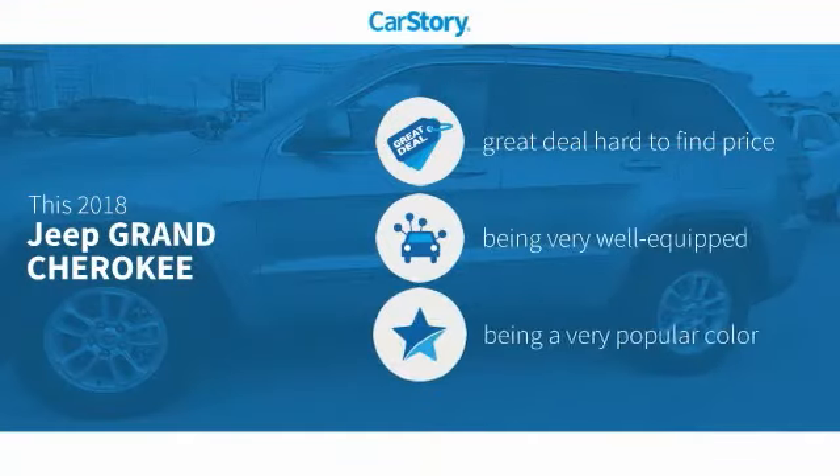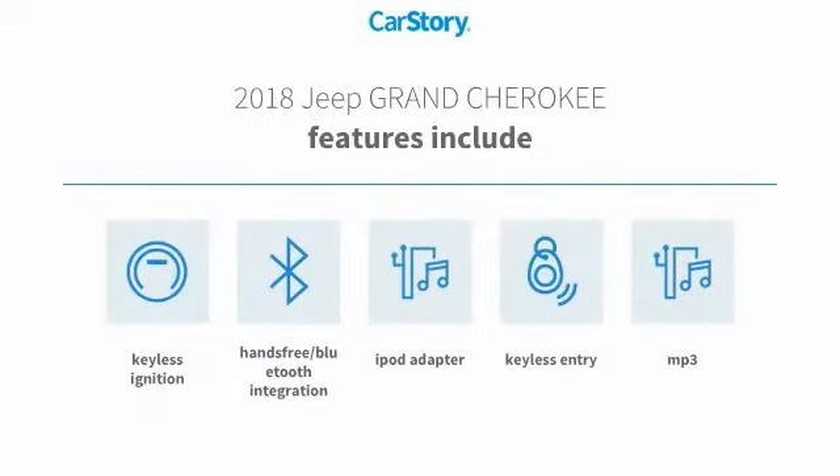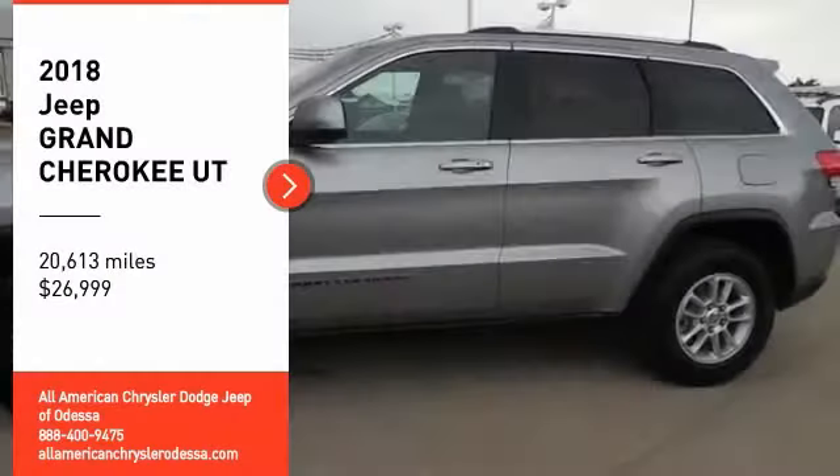Our story research indicates this vehicle as being a great deal that is hard to find at this price, loaded with features. Features also include keyless entry, keyless ignition, iPod adapter, MP3, and hands-free Bluetooth integration. You are going to love it.